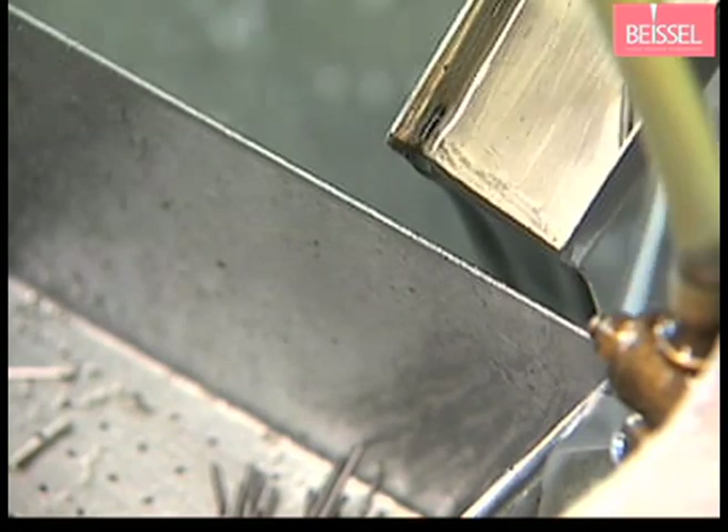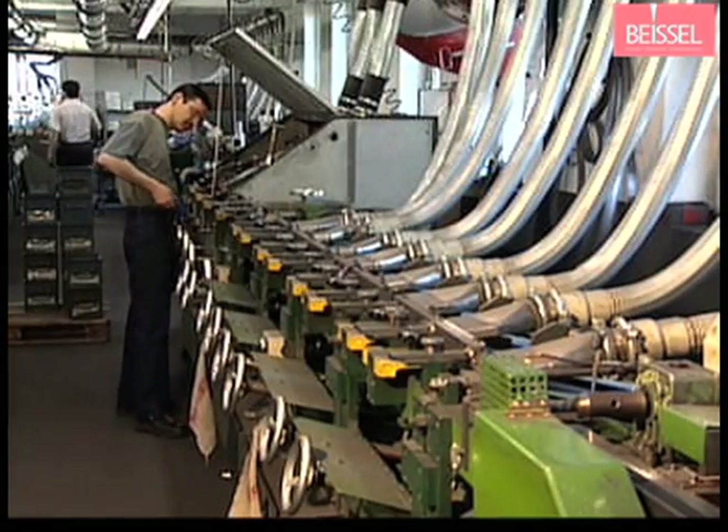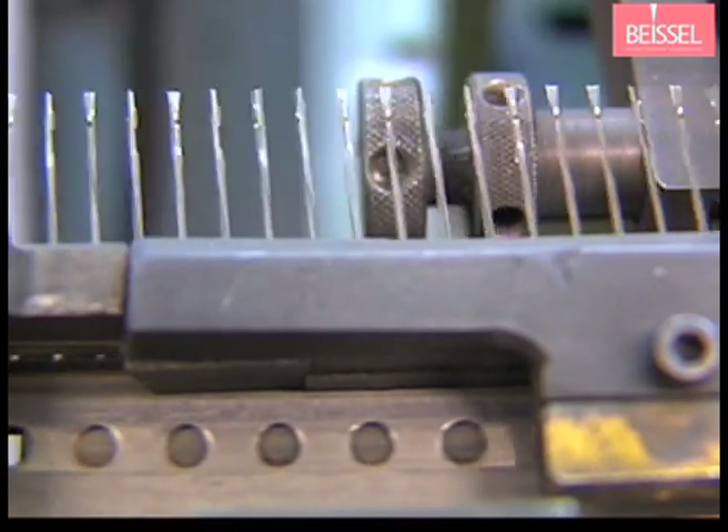The last step before heat treatment and finishing is grinding, the same as for the NT process. Fins which are a result of the metal processing are removed. Finally, the needles are pointed.